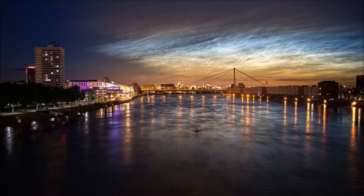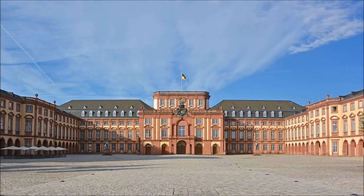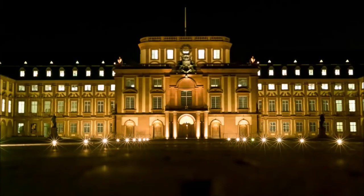The city center consists of numerous squares and street names, such as J9 or P5. Mannheim Castle is the landmark of the city and stands not far from the Rhine. The baroque castle of Mannheim has a lot to offer.